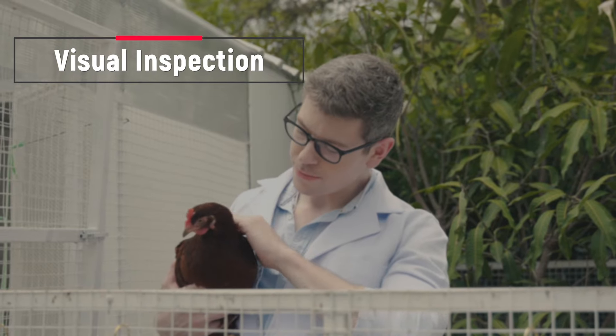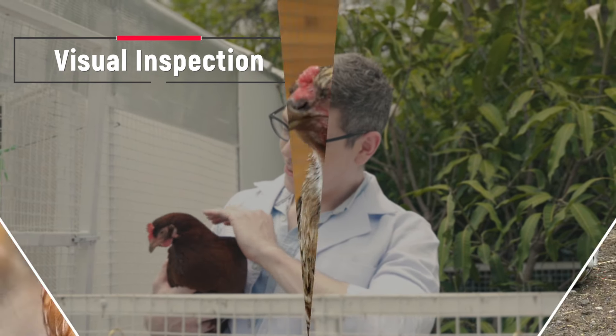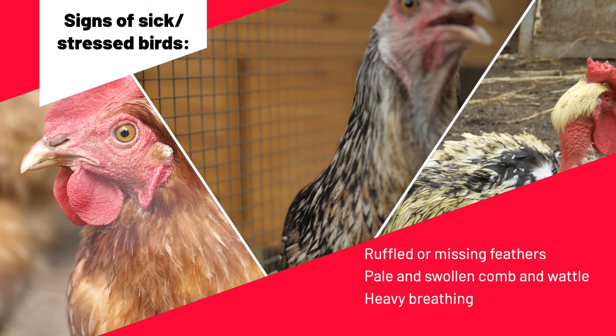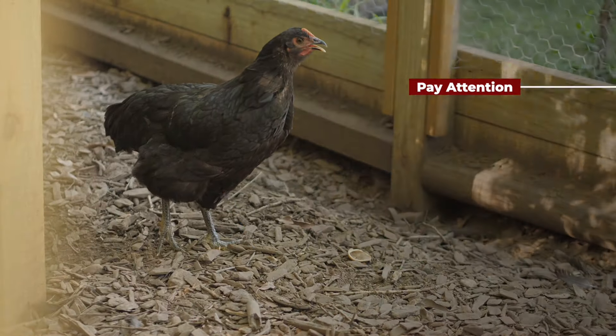First is a visual inspection — this is the first and easiest way to see if your chickens are stressed. Ruffled or missing feathers, pale or swollen combs and wattles, and labored breathing are all signs your chickens are stressed and/or sick. Next, pay attention to where your chickens are in the coop.